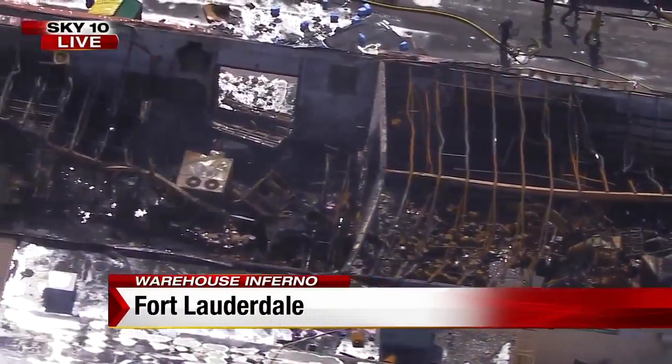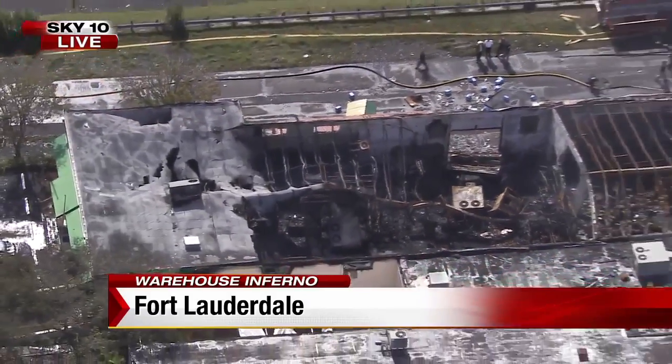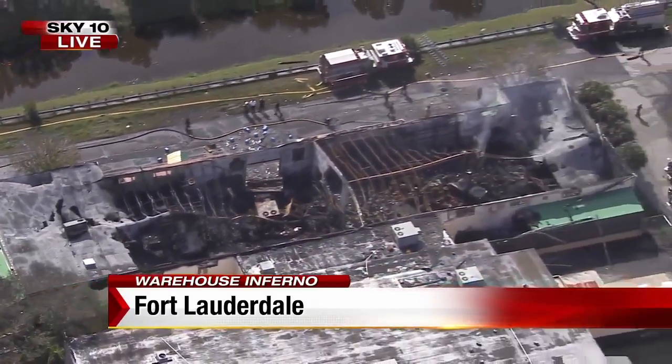We've been out here for hours now. We want to take you live to Sky 10, who is overhead right now. Crews have begun to wrap up this scene. They were dumping water for hours on this warehouse. Now investigators have their hands full trying to figure out exactly how it started.